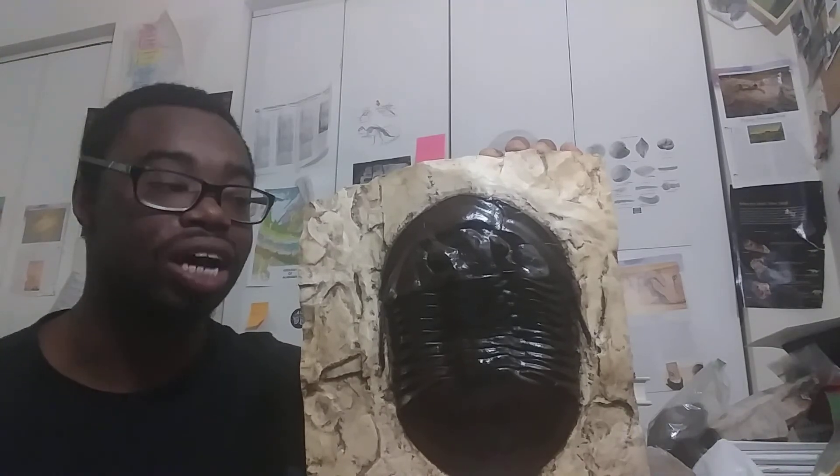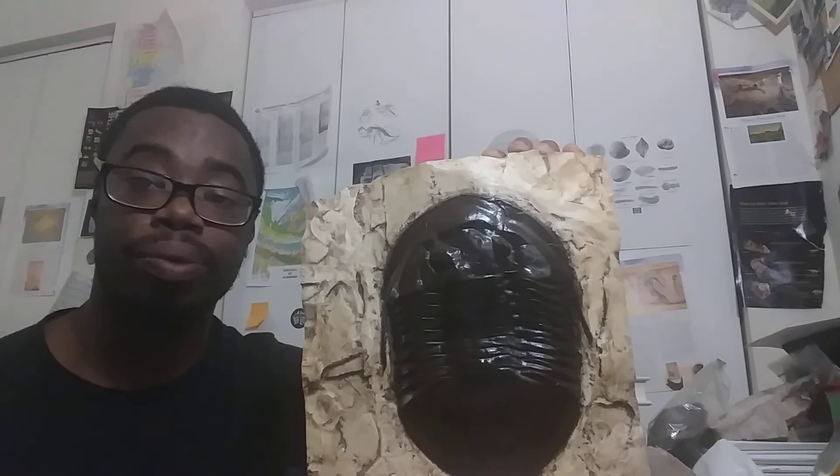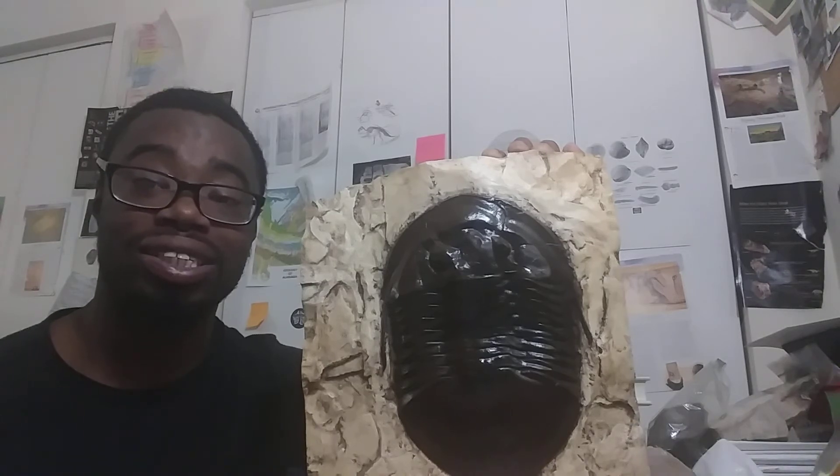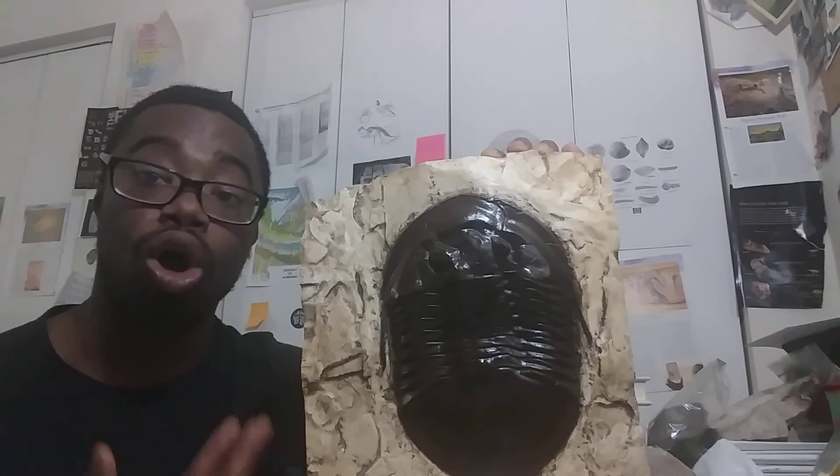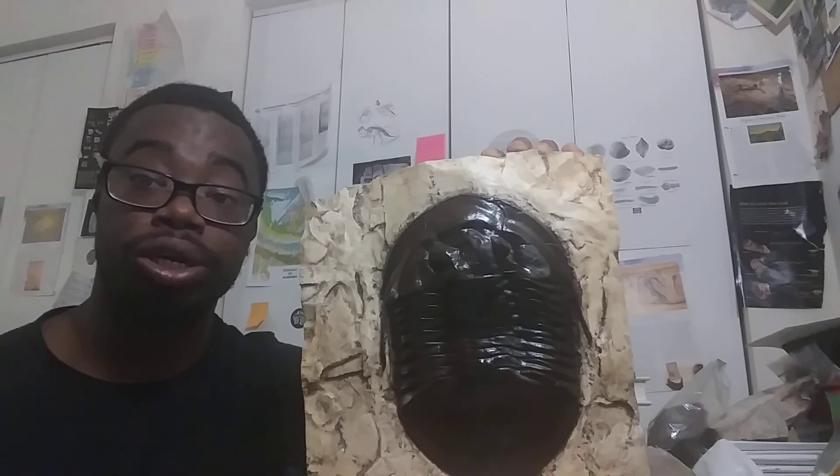As you can see, trilobites can actually get to enormous sizes. Isotelus is one of the trilobites that can get up to about nine inches or about three feet long, and actually represents some of the maximum sizes that these animals can grow to.